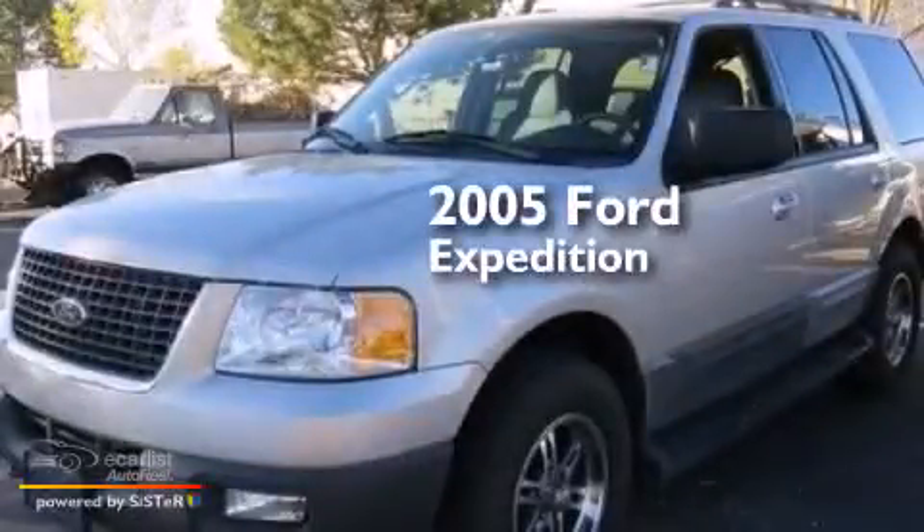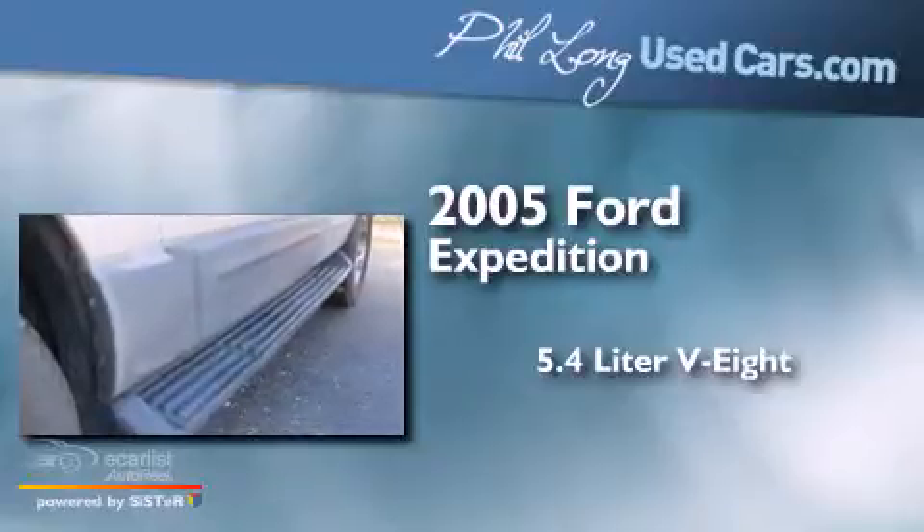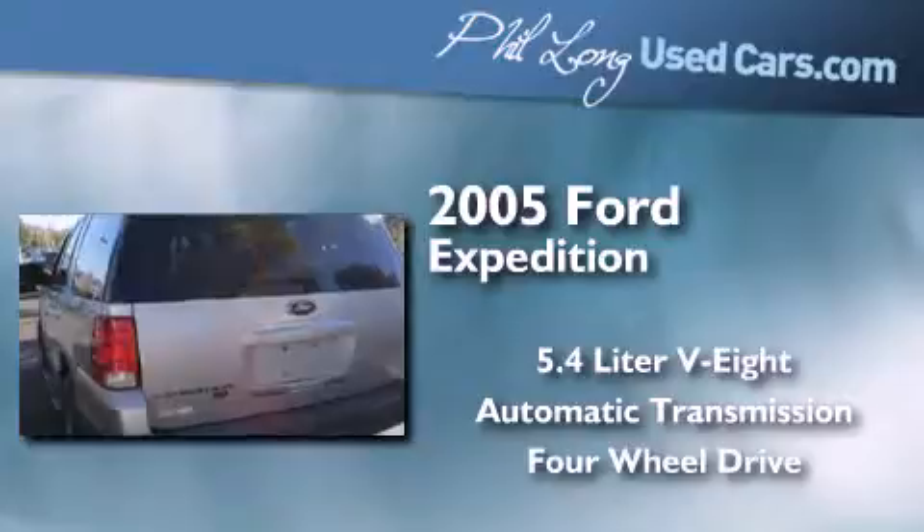This is a 2005 Ford Expedition. It has a 5.4-liter eight-cylinder engine, an automatic transmission, and the added safety and control of four-wheel drive.